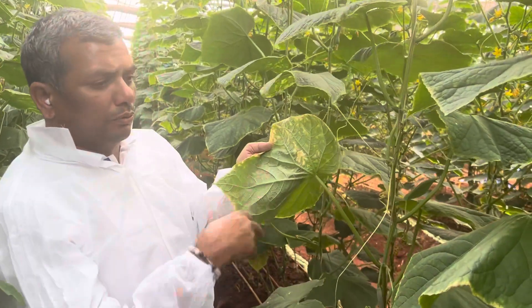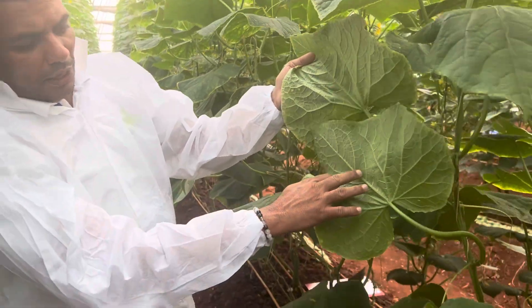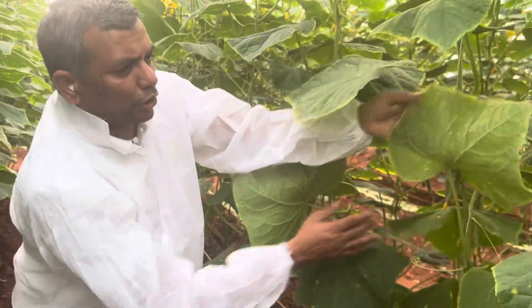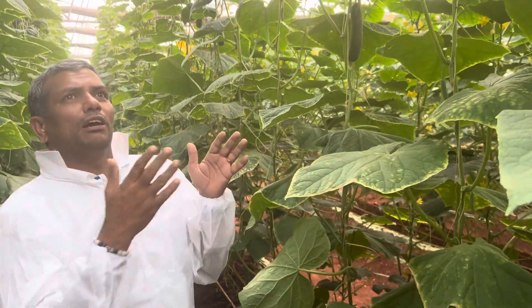If humidity goes above 80 percent, we observe downy mildew. When there is high humidity, downy mildew incidences start occurring. That is why it is very essential to manage humidity above 60 percent and below 80 percent.